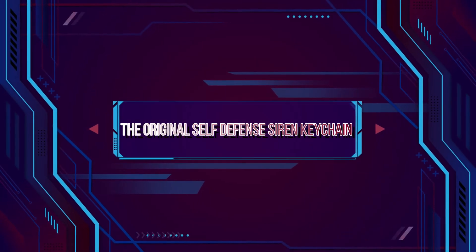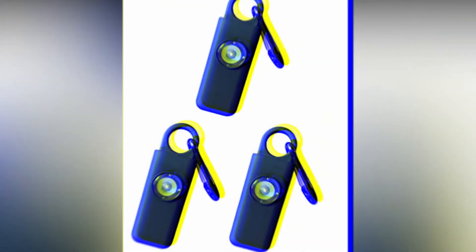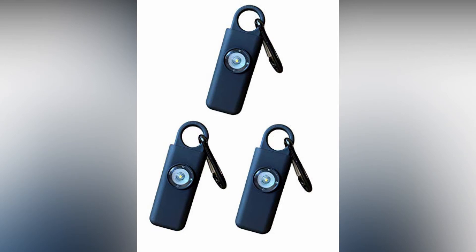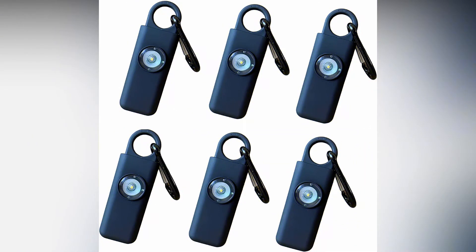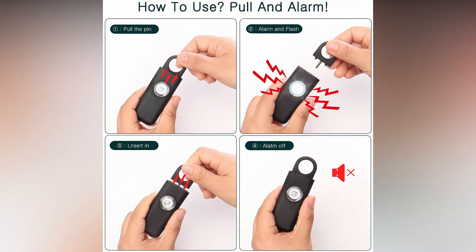The Original Self-Defense Siren Keychain. Sometimes, the safest thing you can do is call for help. This self-defense siren is designed to alert anyone nearby so that they can call the police and come to your assistance. Because many muggings and carjackings are crimes of opportunity, the loud sound of your alarm may be enough to deter attackers on its own. This safety alarm emits a screeching 125-decibel sound that can be heard from hundreds of feet away.